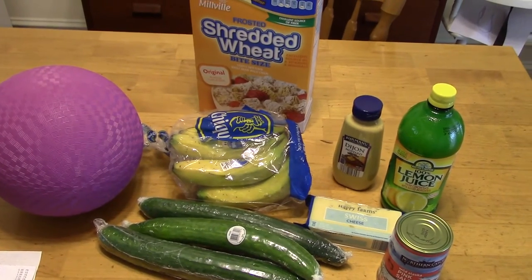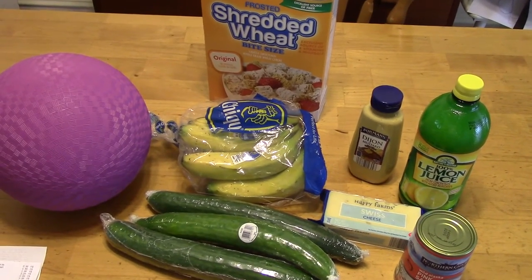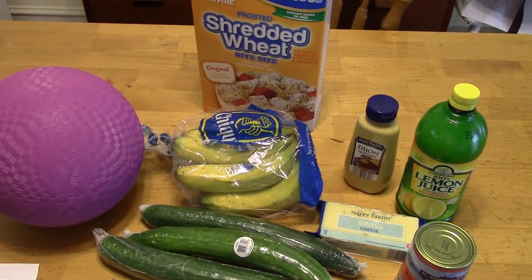Hi guys, it's Katie. I have my grocery haul here. This is the world's smallest grocery haul. I went to Aldi and I spent $17.29.